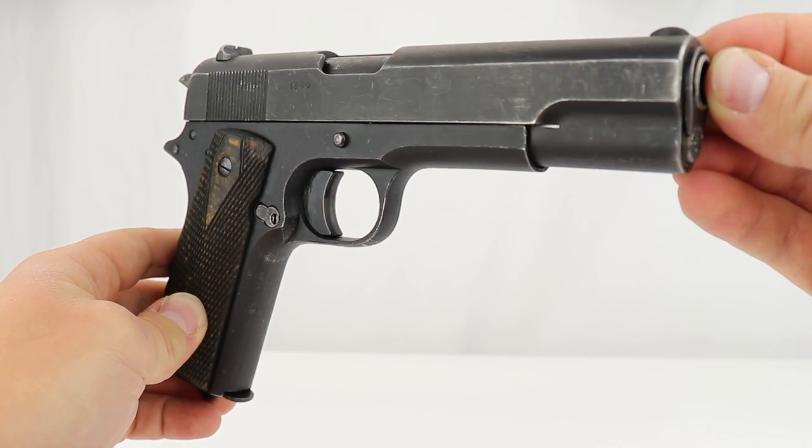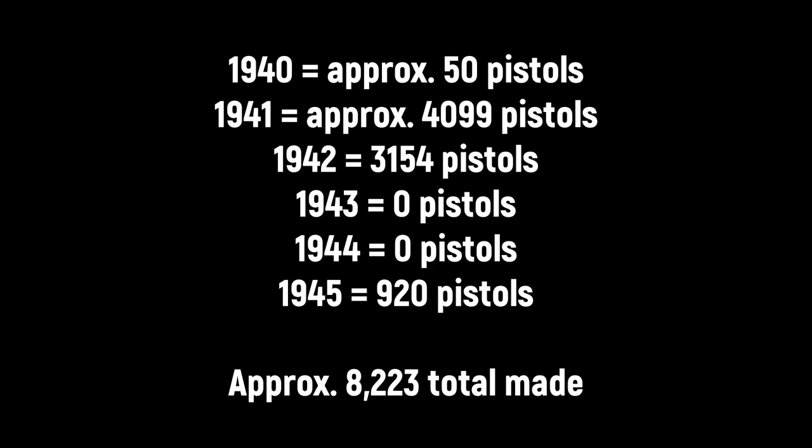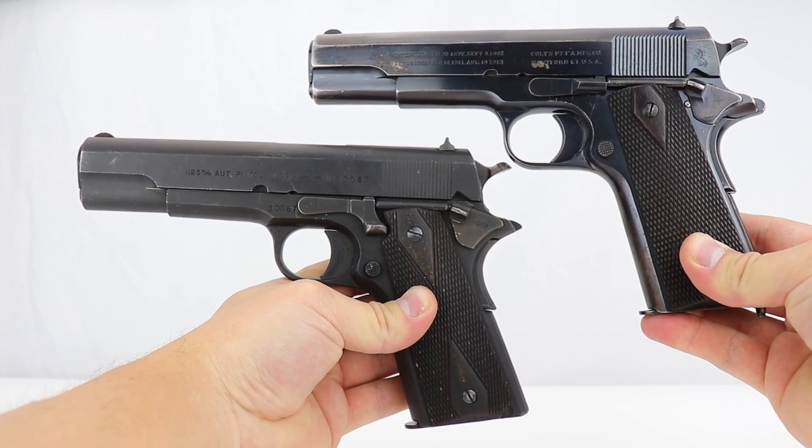Here are the production numbers during the Nazi occupation. In 1940, they probably were focused on bringing control to the country — they came in in May — so they only made about 50 pistols. They made more in '41, quite a few in '42. Total were 8,200 pistols made between 1940 and 1945. There's a gap in '43 and '44 with no pistols made; according to factory records, they wanted to prioritize Krag rifles those two years. Then they made a few more in 1945.